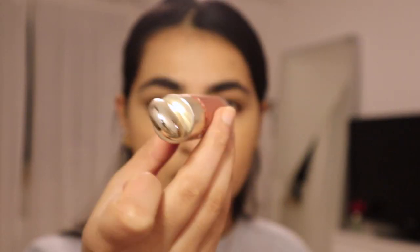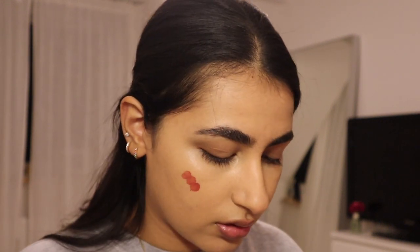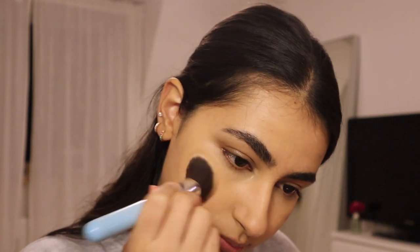Now I'm gonna put blush. I've noticed that the Rare Beauty blush — this one, it's in shade Love — it goes on nicer before I put any powder on my face. I don't really know why that is but I like to put it on before I put any powder to set my face. So I'm just gonna use a brush to blend that out.